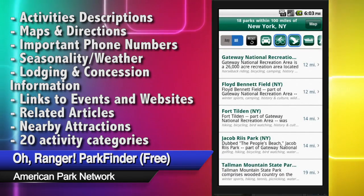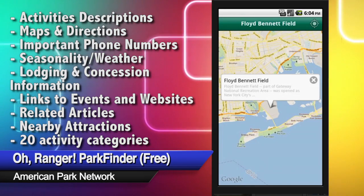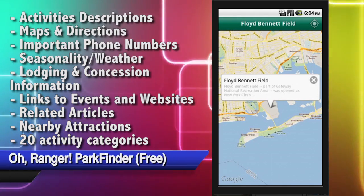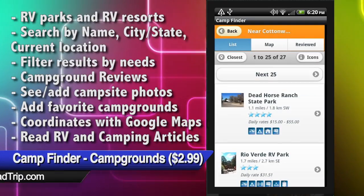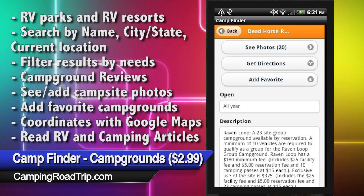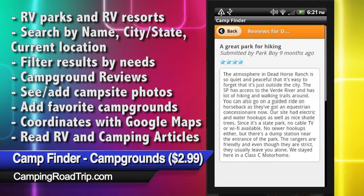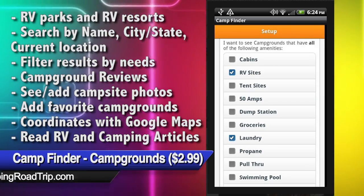Each location is cross-referenced with information about available activities, so you can search for the park nearest you with your favorite stuff to do. And if your idea of the great outdoors involves an RV, then use Camp Finder. Camp Finder includes all the privately owned resorts and campsites for RVs — check on rates, discounts, and amenities, then get directions to your nearest place to park the family for summertime fun.